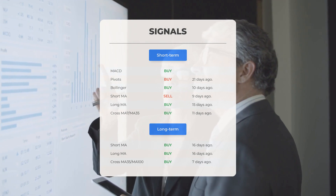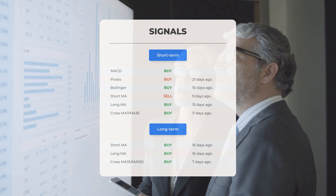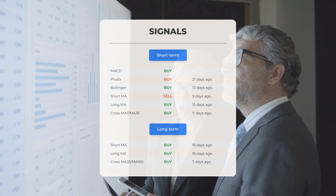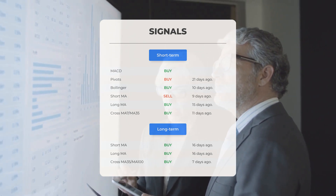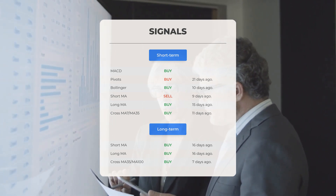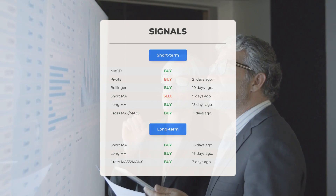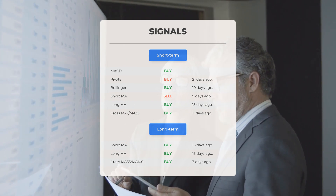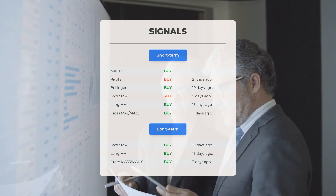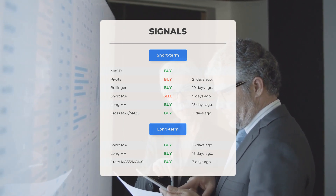Additional signals: MACD divergence indicates a buy signal; pivots showed a buy signal 21 days ago; Bollinger indicated a buy signal 10 days ago; the short-term moving average suggested a sell signal 9 days ago; the long-term moving average indicated a buy signal 15 days ago; the relationship between short and long moving averages provided a buy signal 11 days ago. On the 12-month chart, the short moving average indicated a buy signal 16 days ago, the long-term moving average also provided a buy signal 16 days ago, and the relationship between the two indicated a buy signal 7 days ago.